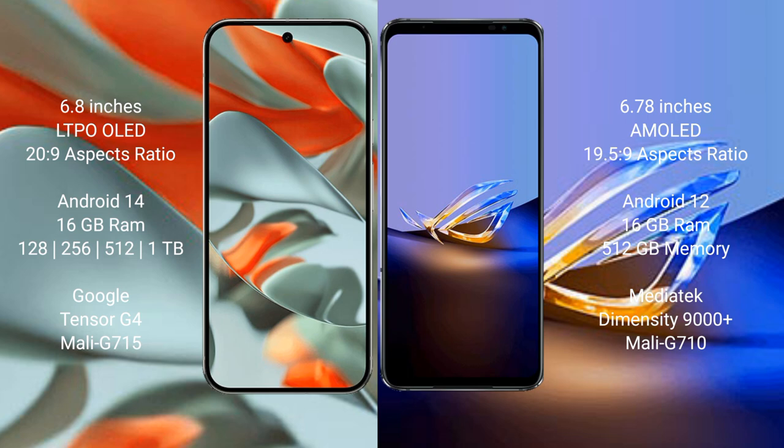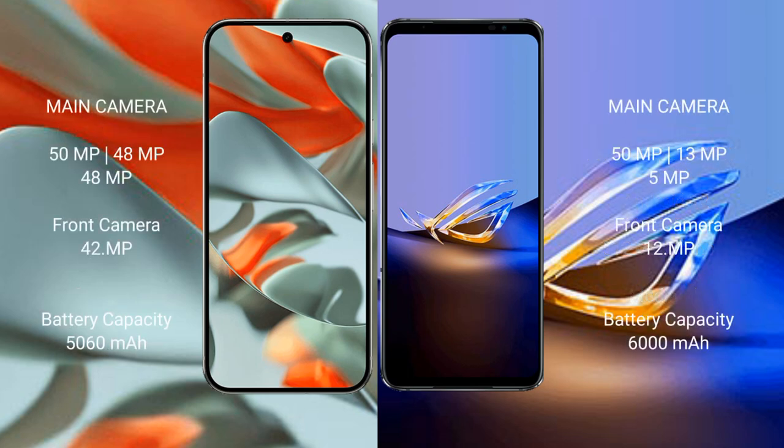Google Pixel 9 Pro XL is powered by the Google Tensor G4 processor with Mali GPU. Asus ROG Phone 6D Ultimate comes with 16GB RAM and 512GB internal storage, powered by the MediaTek Dimensity 9000 Plus processor with Mali GPU.